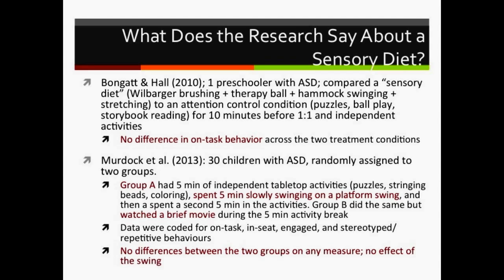A more recent single-case study compared a sensory diet consisting of brushing, therapy ball, hammock swinging, and stretching versus a control condition of puzzles, ball play, or one-to-one story reading for 10 minutes before activities. There was no difference between the two treatment conditions for this child. A 2013 study with 30 randomly assigned children compared five minutes of tabletop activity, then five minutes on a platform swing, then another five minutes of activity versus watching a brief movie instead of swinging. No differences between groups and no effect for the swing.